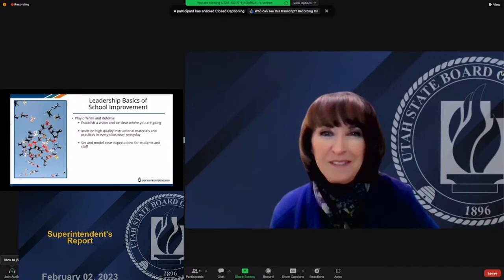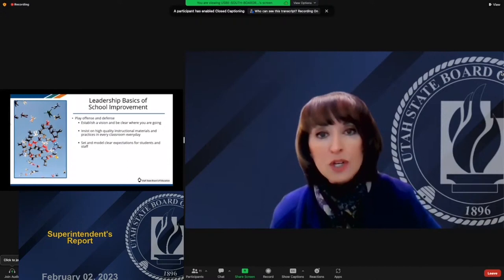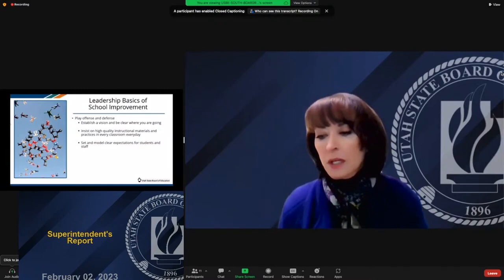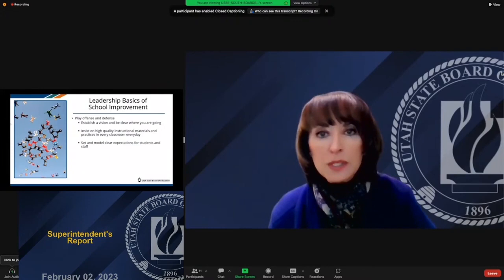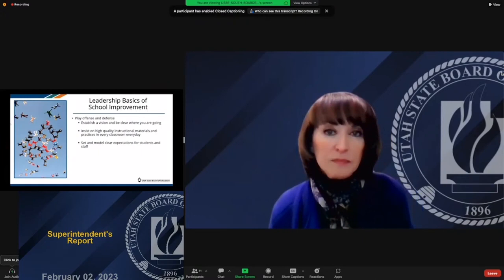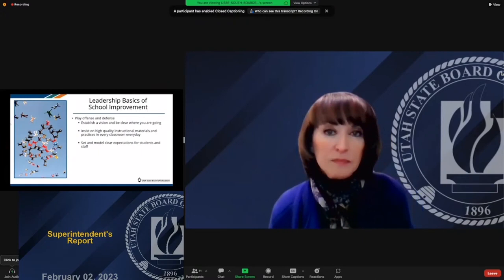Also, one thing we're doubling down on that doesn't get talked about enough: making sure our students have access to high-quality instructional materials and high-quality instructional practices in every classroom every day. I challenged our secondary administrators to focus on this. They have complex issues in their schools, but focusing on high-quality instructional practices and materials can go a long way to ensuring students have opportunities and possibilities for their future. Setting and modeling clear expectations for students and staff is also essential — it's one thing to say what you expect, and another to show it by deed.